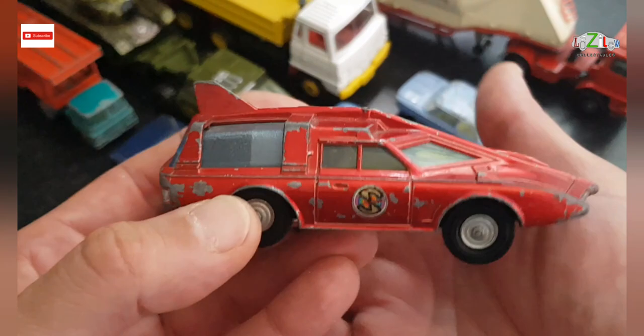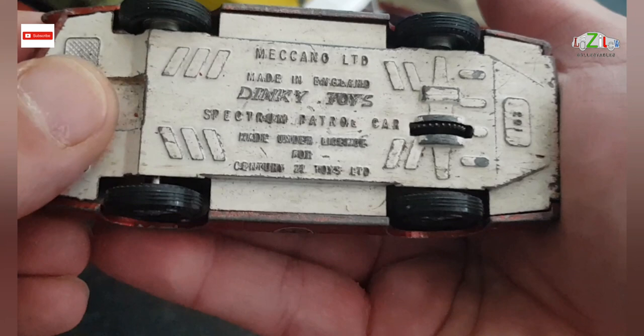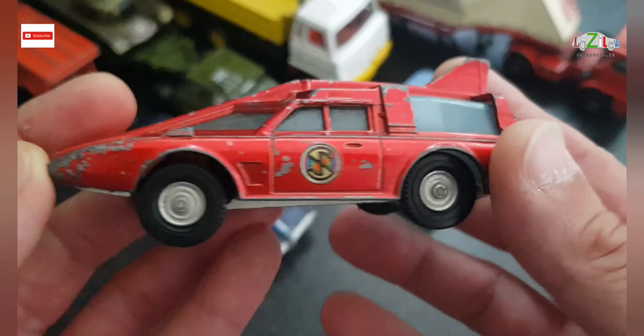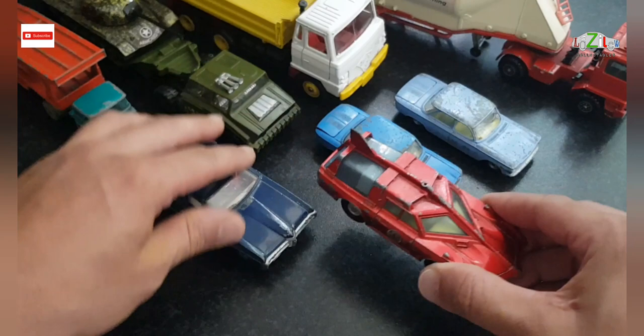The next one is — I think it's Paul's favorite at Midlife Models PJ — this is a Dinky Toys Spectrum Petrol Car, produced on license for Century 21 Toys Limited. The only thing missing from this one is the aerial on the top. This is my first time having this in my collection, so that's a nice car — wheels are good.